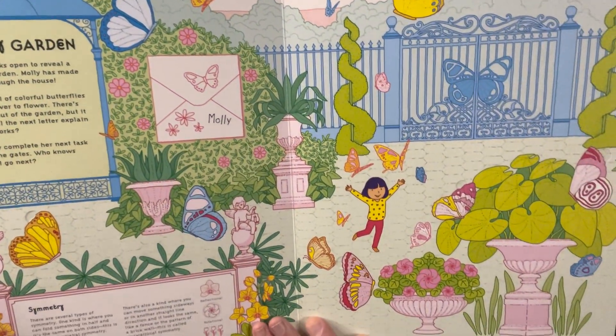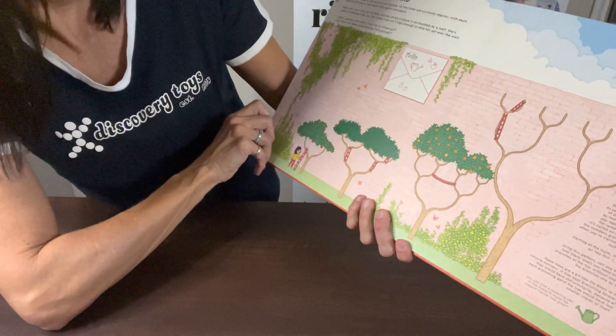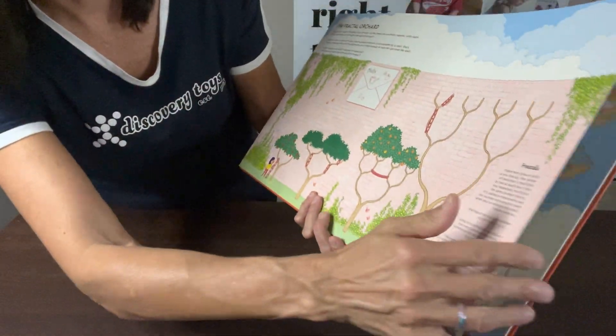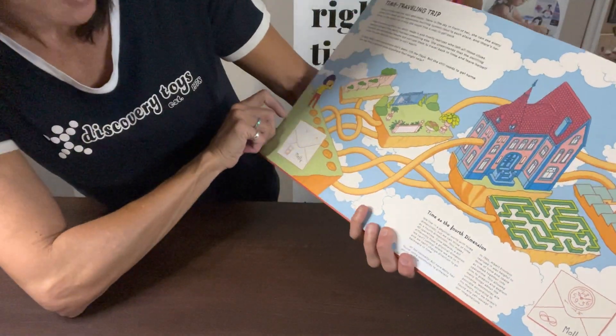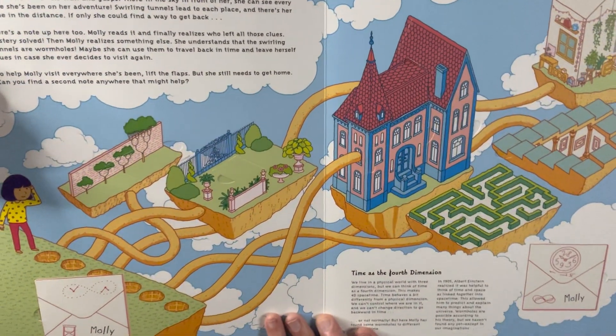I love the artwork in this book as well — as you can see, very detailed, very fun, and really engaging. There's the Fractal Orchard, so you can learn about fractals. There's a time-traveling trip covering time as the fourth dimension, so you can learn about time.